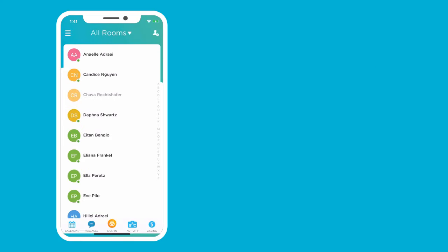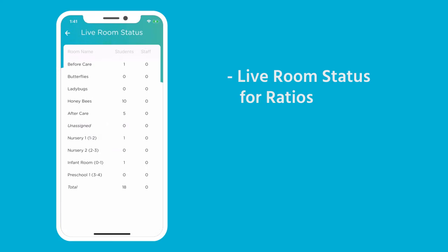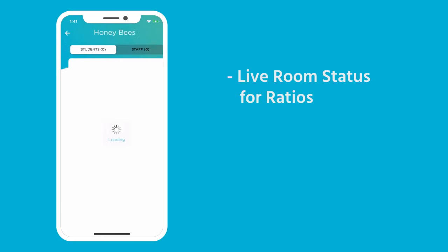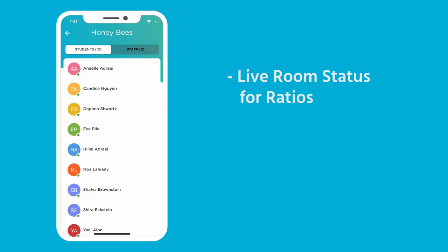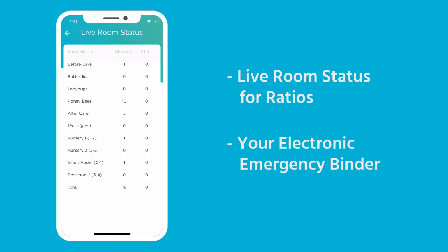The live room status shows the total attendance as well as the number of students and staff who are currently signed in, with a breakdown for each room. The live sign-in status ensures that in case of emergency, you have the current status of all children at your fingertips, even if you're off-site.